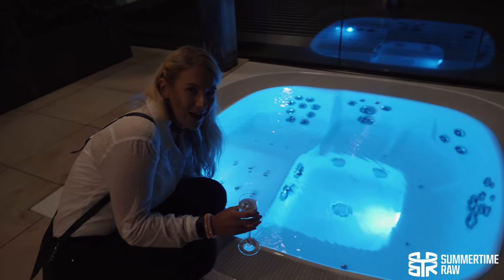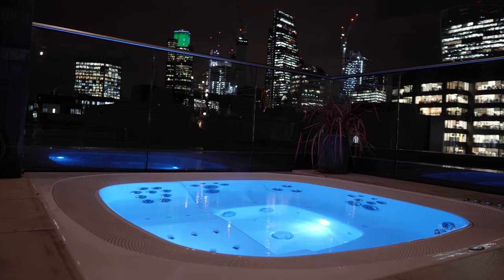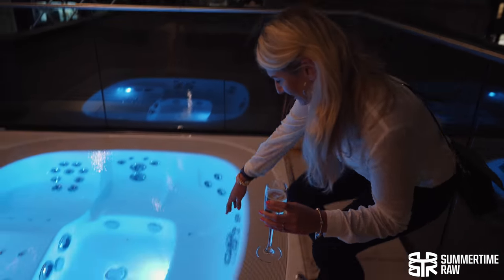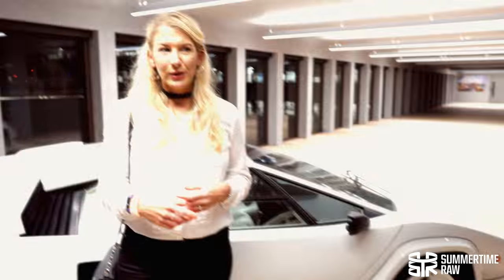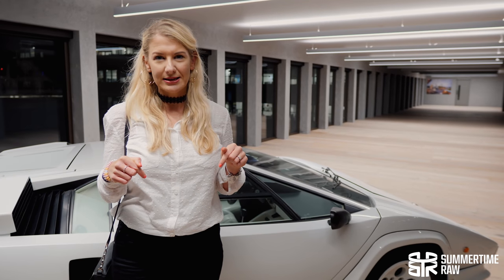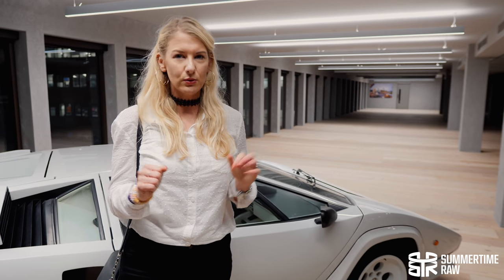Should have worn my swimsuit, shouldn't I? There's amazing views of the city and a hot tub and champagne. We can't actually get in the hot tub, but I can put my hands in it — I'm in the hot tub! We're going to head downstairs now and grab a couple of espresso martinis, my favourite, and also get my face painted with glitter.